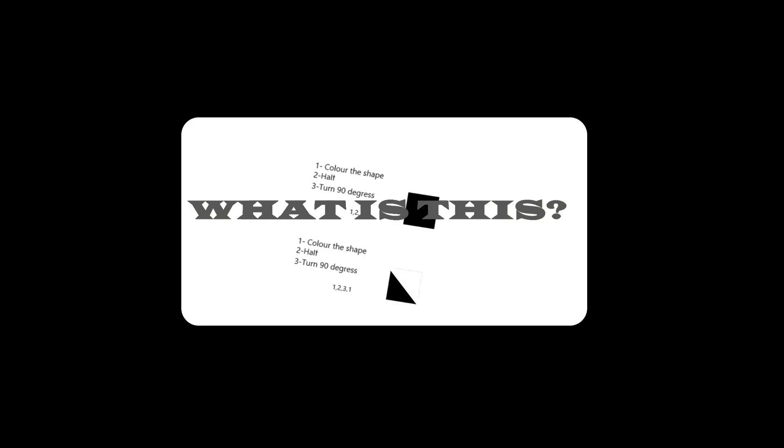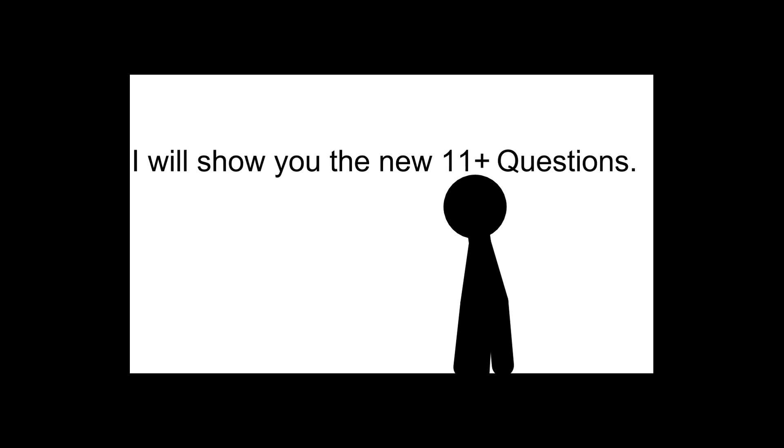Today I'm going to talk about the new 11 plus questions which no one is talking about. Hello there. Today, I'll show you the new 11 plus questions.